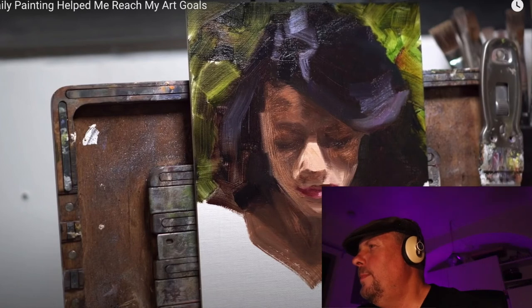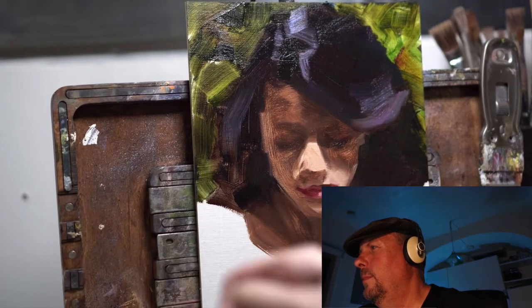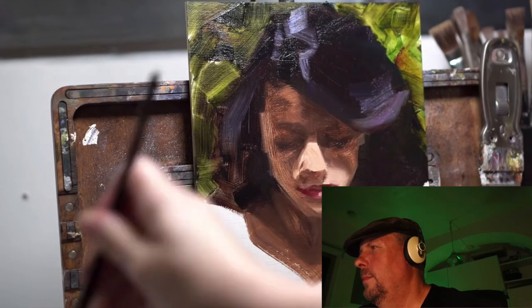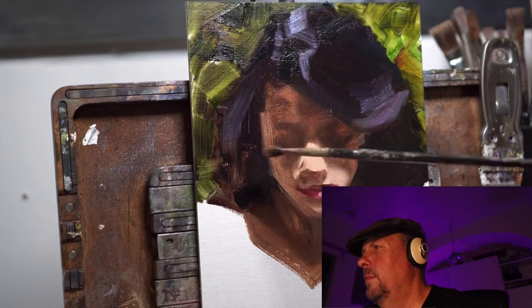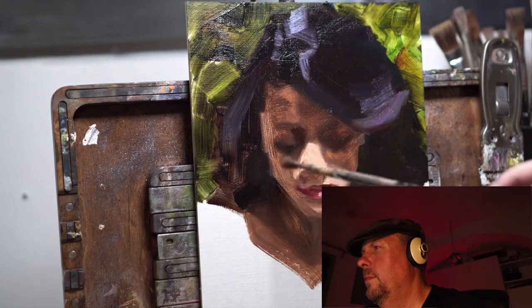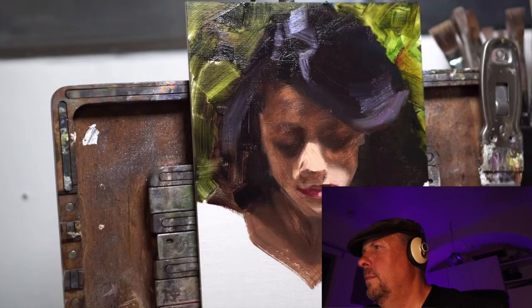Sean moves ahead to where Chelsea talks about a 30-day challenge to paint every day. She set a deadline — she booked a space for a one-night pop-up show and was going to fill it with work from the challenge. That challenge not only helped her have the show and prove she could make money selling that work, but also helped her improve way faster than she thought possible. Sean agrees, noting he's seen artists do 30-day landscape challenges with dramatically improved results.